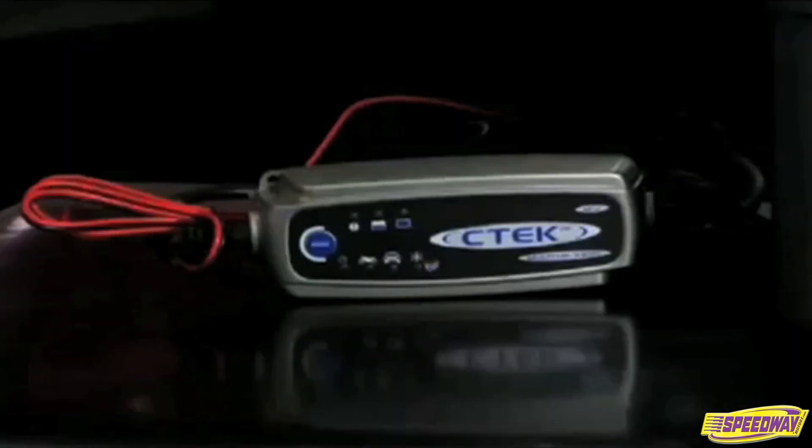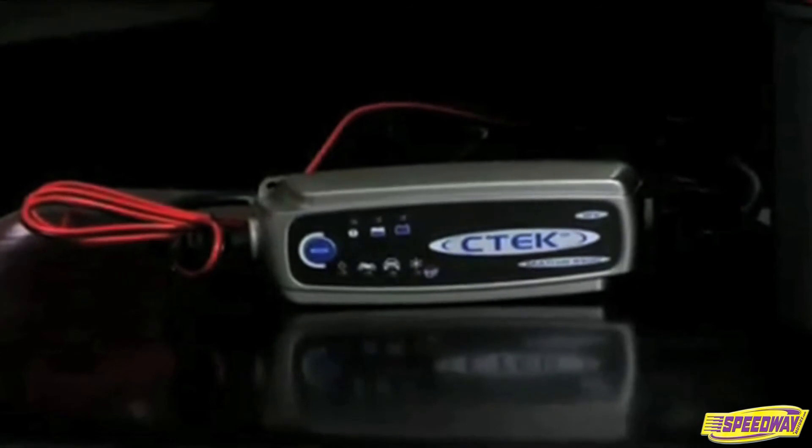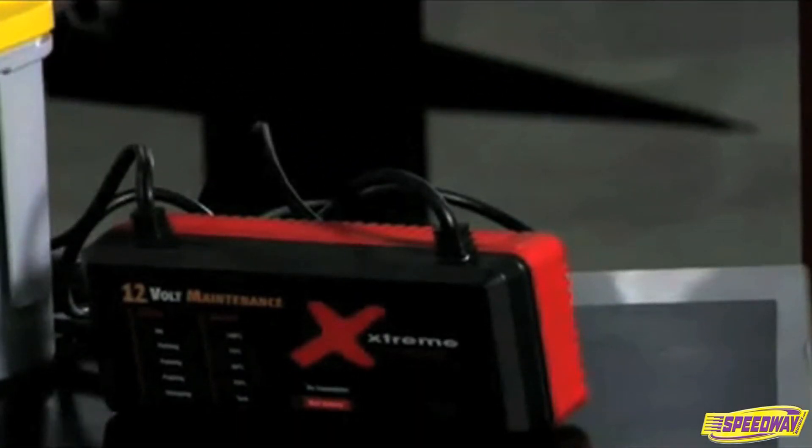We recommend using some type of battery maintainer, like the examples here on the table. These devices will monitor your battery and keep it at its full potential while being stored, which will greatly extend battery life and ensure that your car will start when you want to use it.